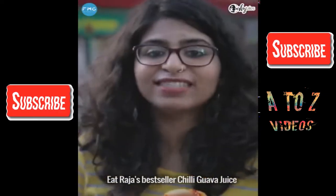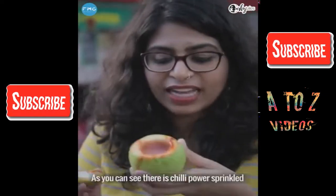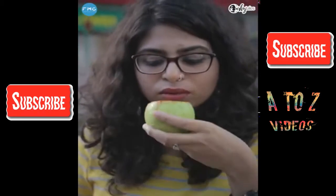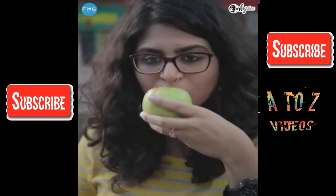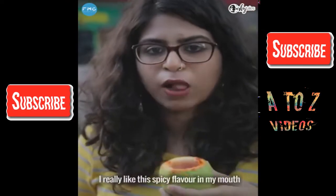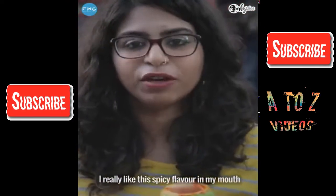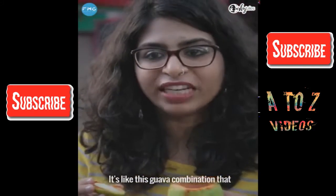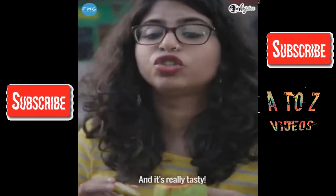Eat Raja's best seller: chili guava juice. As you can see, there's chili powder sprinkled over here, and it's pink guava juice. It's quite thick, but I really like this spicy flavour. It's like the kind of guava combination you find on the streets, and it's really tasty.